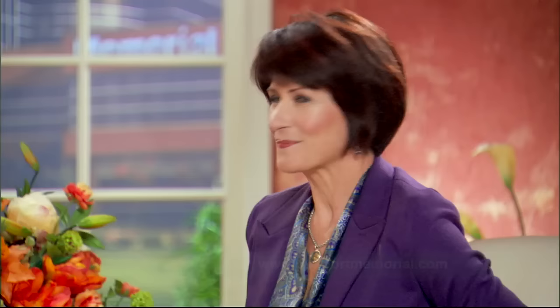We can mail you this free information about gout along with a Memorial Physician Clinics directory if you call us right now at 228-868-6500 or visit www.gulfportmemorial.com.